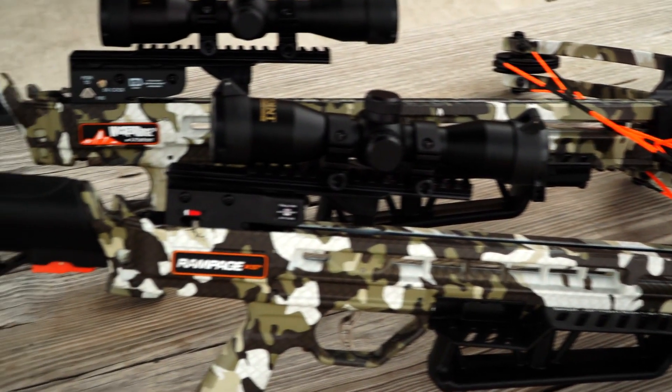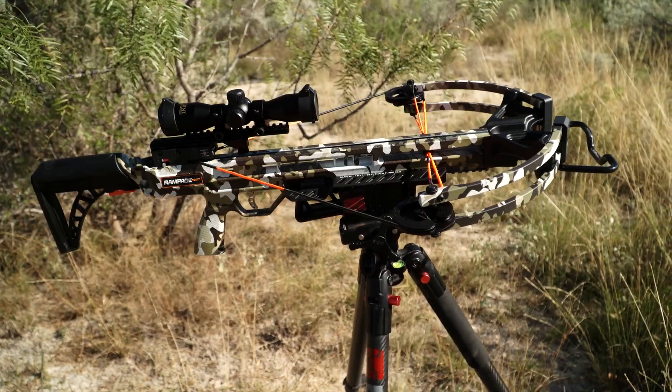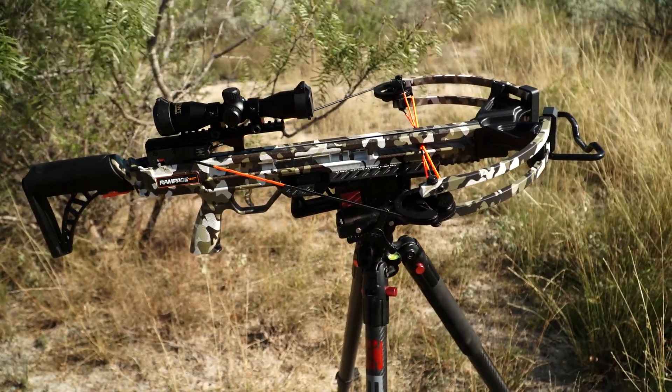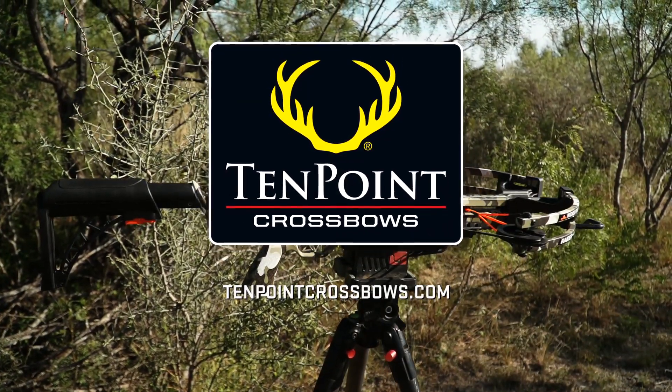The Tactical Stock is featured on our new Raider 400 D-Cock and our new Rampage XS, bringing a whole new level of versatility to our American-made crossbows in the Wicked Ridge lineup. For more information, check out 10pointcrossbows.com.